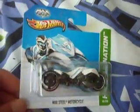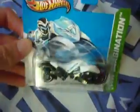So I finally found some good Hot Wheels. I got a Max Steel motorcycle, which is very cool. Also got this Hot Rod.